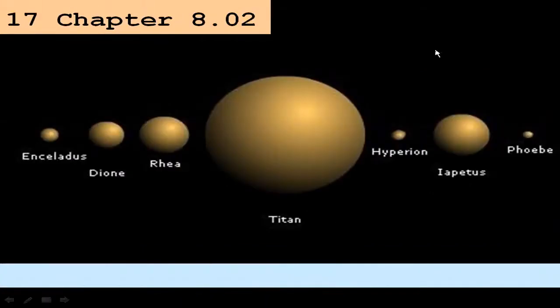We continue on into the second of three lectures in Chapter 8, this one concerned with the other Jovian moons, starting with Saturn and going on to Uranus and Neptune.